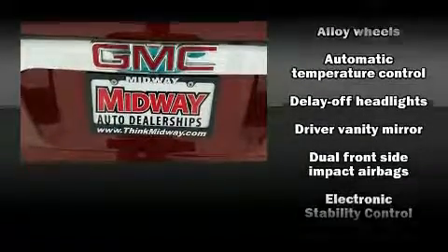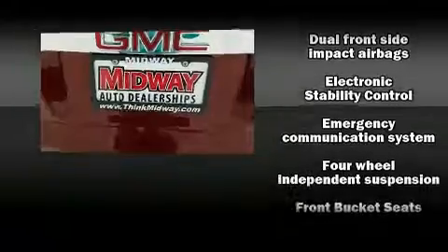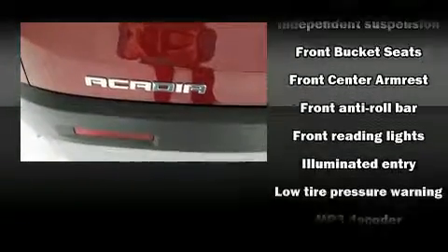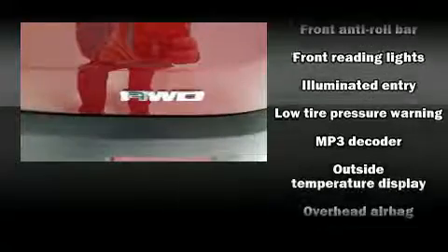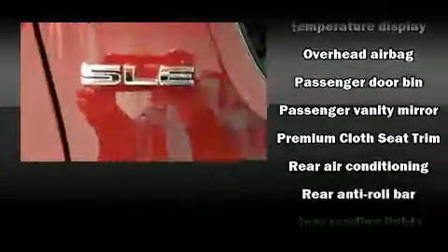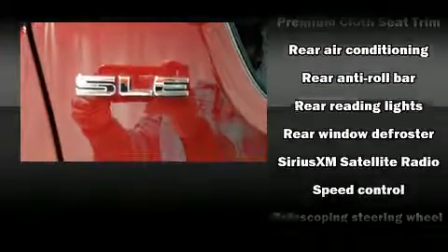Passenger security is always assured thanks to various safety features such as dual front impact airbags with occupant sensing airbag, head curtain airbags, traction control, brake assist, OnStar, and four-wheel disc brakes with ABS.